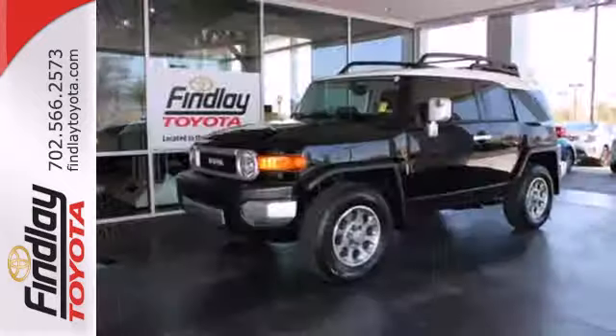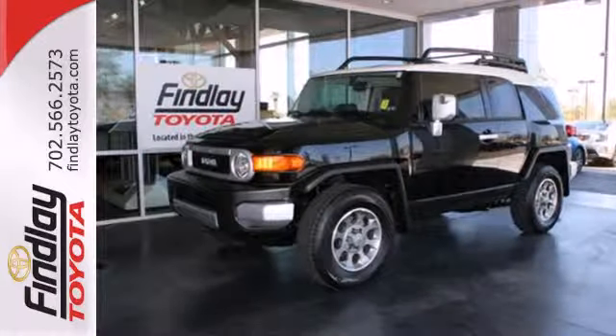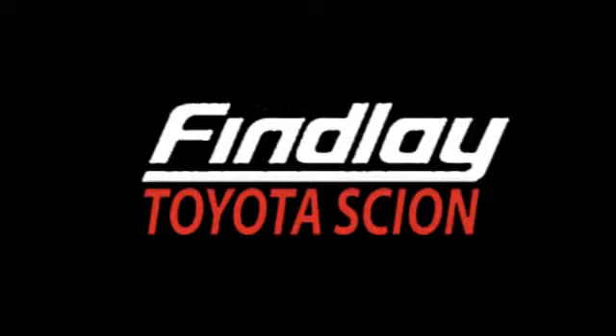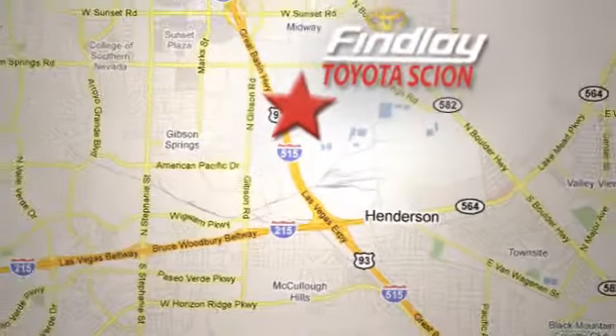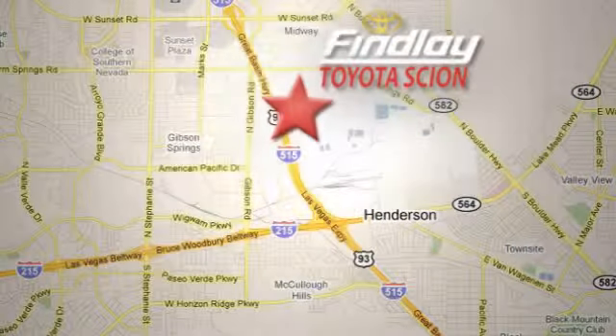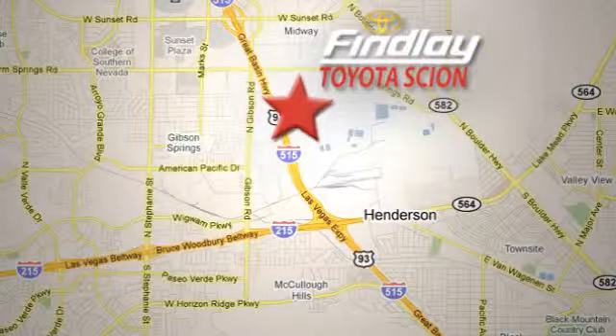This machine is ready to get dirty. Come take it for a spin today. Whether you're on the market for a new or top-quality pre-owned vehicle, you're sure to find it at Findlay Toyota Scion, conveniently located at 7733 Eastgate Road.